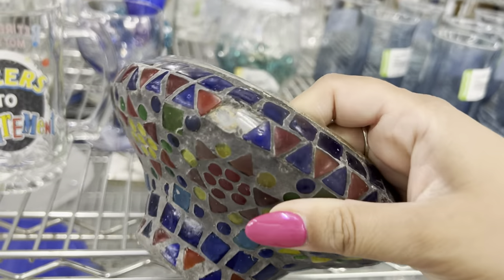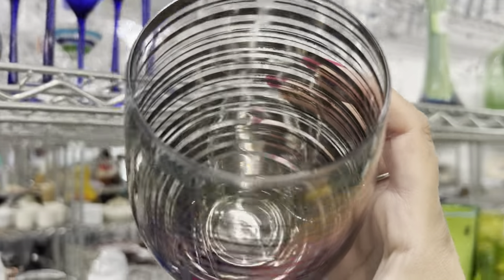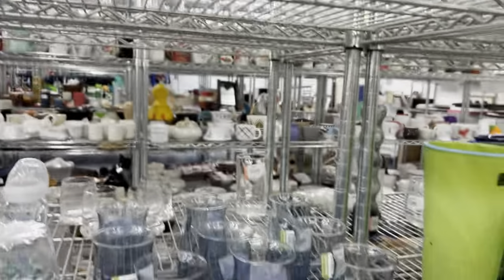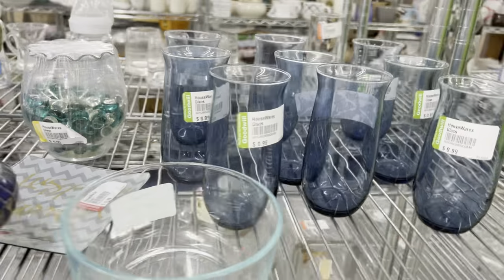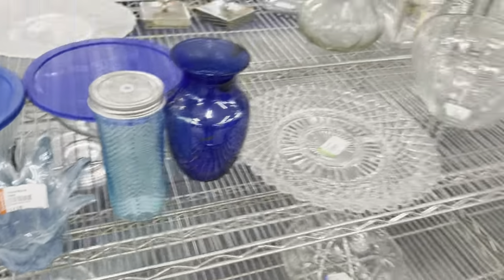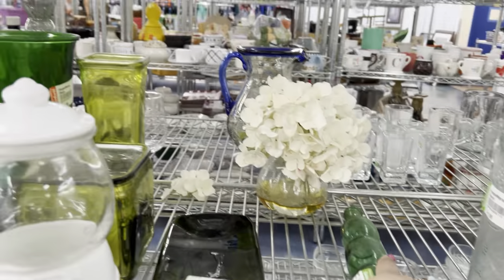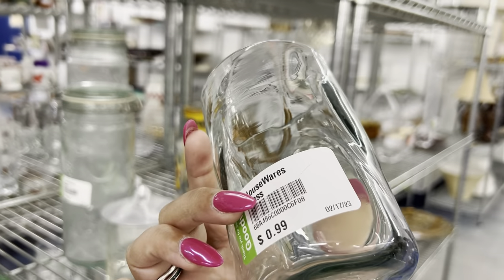Oh, I like this. $4.99 — it's a little worn there. Look at these fun glasses! Those are fun. Wow, look at this — it's chipped up here but they want $9 for it. Can't tell who makes these. Oh, this is nice — $4.99. These hand-blown glasses are still here. Maybe on their 50% off day I'll get them. These are pretty — $0.99, they're nice.